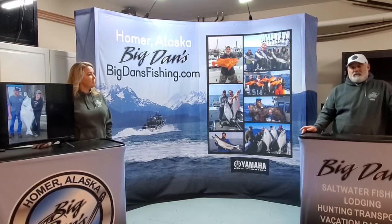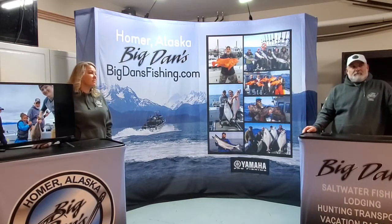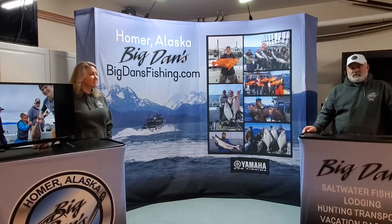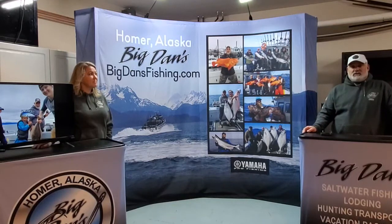My favorite one is our overnight trip — you can fish till your arms fall off, relax and enjoy it. You get to see a lot of the Gulf of Alaska out there. We'll go to Shuiak Island, the Barren Islands. We don't just stay in the Cook Inlet.